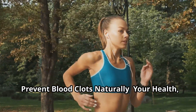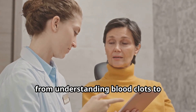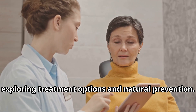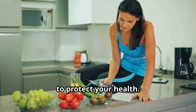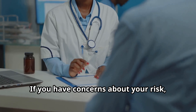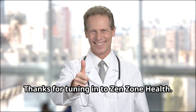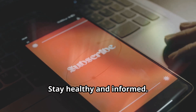We've covered a lot today — from understanding blood clots to exploring treatment options and natural prevention. Knowledge is power; take proactive steps to protect your health. If you have concerns about your risk, reach out to your healthcare provider. Thanks for tuning in to ZenZone Health — like, subscribe, and hit the notification bell for more. Stay healthy and informed.